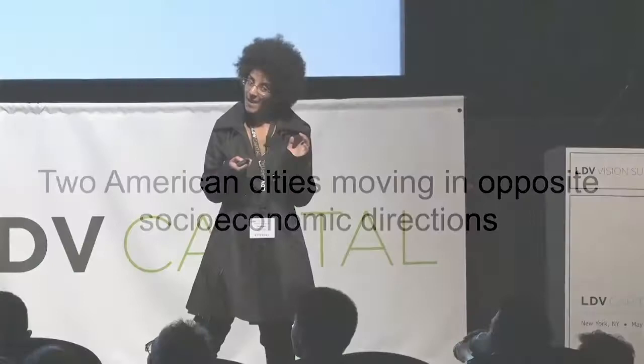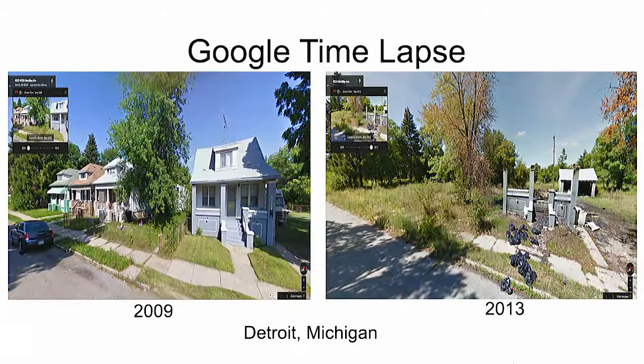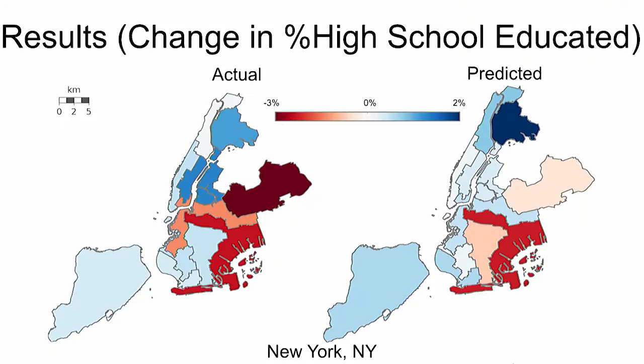We can also do this analysis across time. You can see time-lapse images of Brooklyn, 2007 versus 2014, and see how it's totally changed economically. And you can see the opposite has happened in Detroit. There are also preliminary unpublished results showing the change in the percentage of high school-educated people in New York.